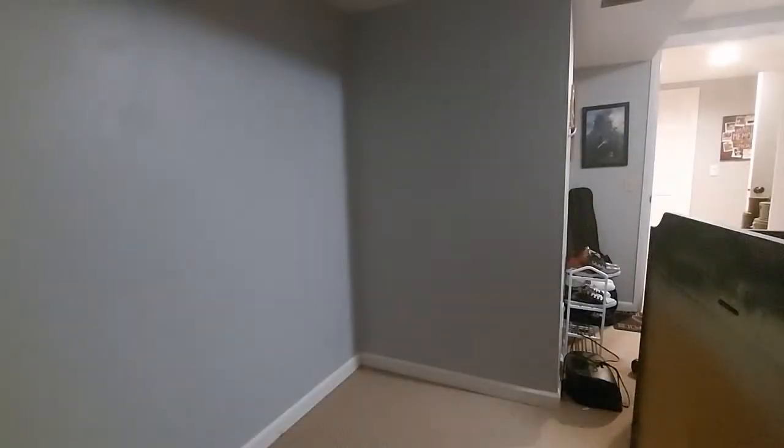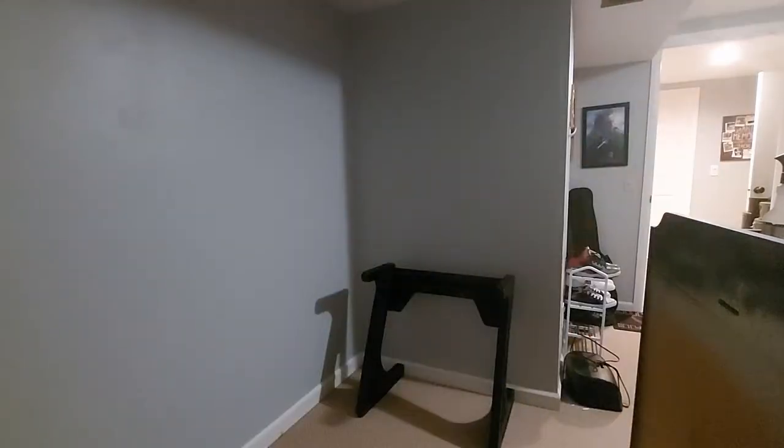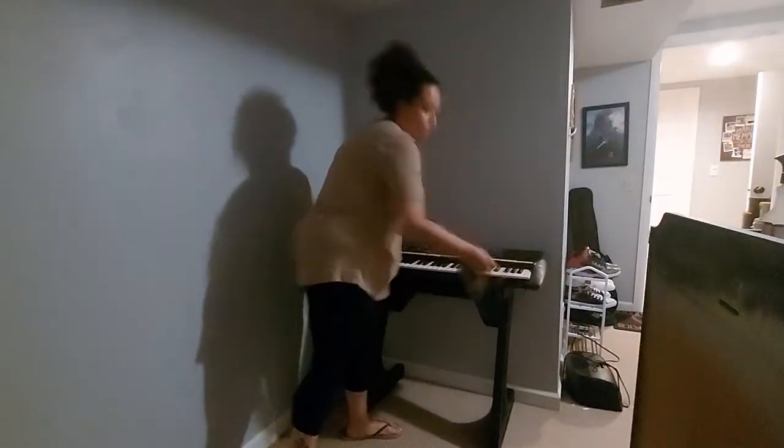I'm now just going to be setting up his keyboard. This is where he wanted it — kind of in this nook in this corner. So I'm just giving it a good wipe down and I'm going to be setting it up right there so that he can play in his little gaming corner.